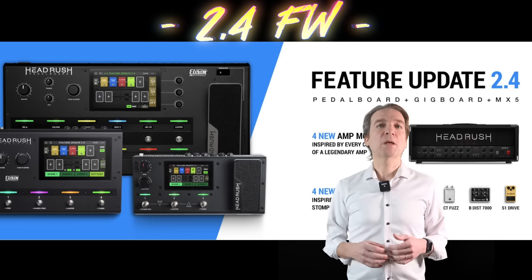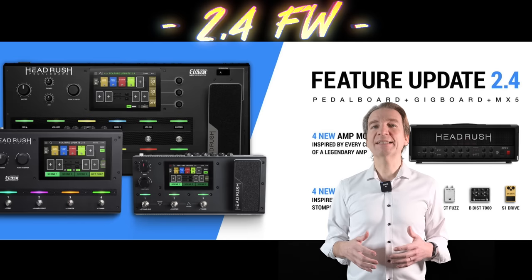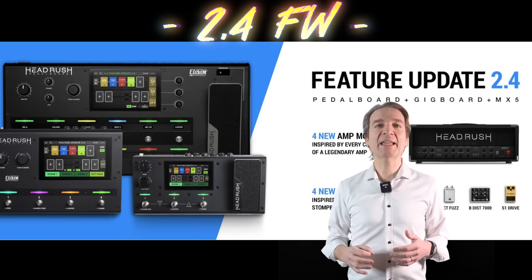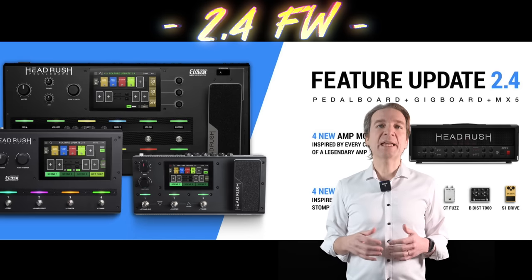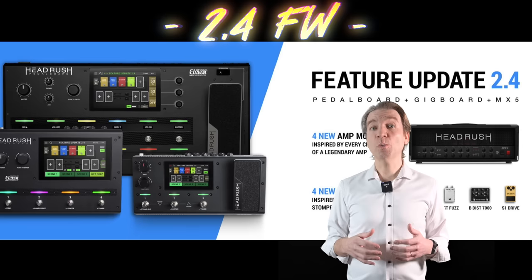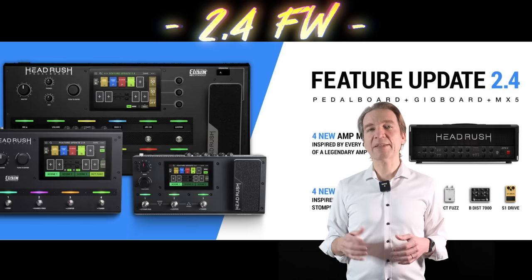HeadRush has released a new firmware upgrade, version 2.4. We have a new Engl Powerball simulation — the new model covers all four channels of the Powerball, so it's like having four amps. Furthermore, we have a new bass preamp inspired by the Darkglass Microtubes B7K Ultra version two, with a three-way toggle switch for low mids and high mids and three selectable frequencies per dial, as well as toggles for grunt and attack.